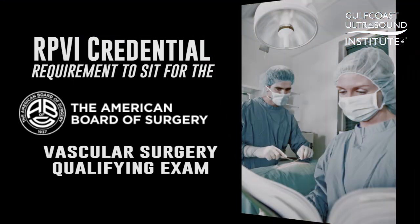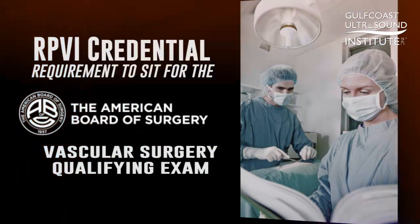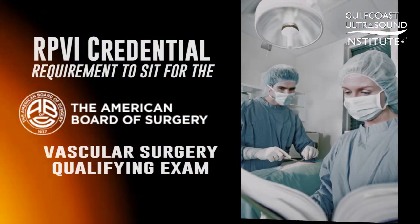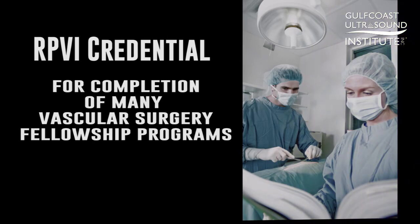Additionally, the RPVI credential is now a requirement to sit for the American Board of Surgery's Vascular Surgery Qualifying Exam and for completion of many vascular surgery fellowship programs.